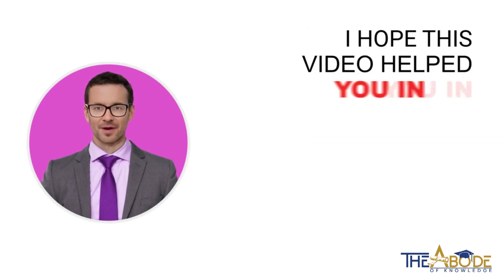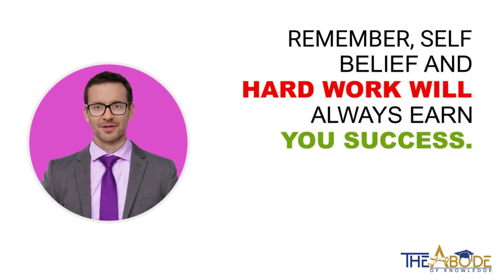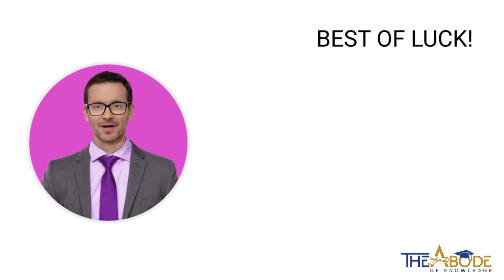I hope this video helped you in your pursuit of starting CSS preparation at home. Remember, self-belief and hard work will always earn you success. Best of luck!